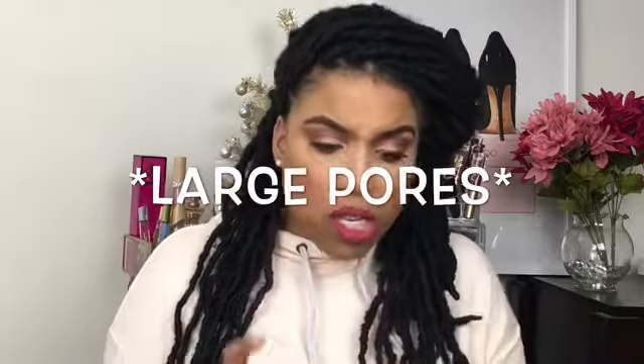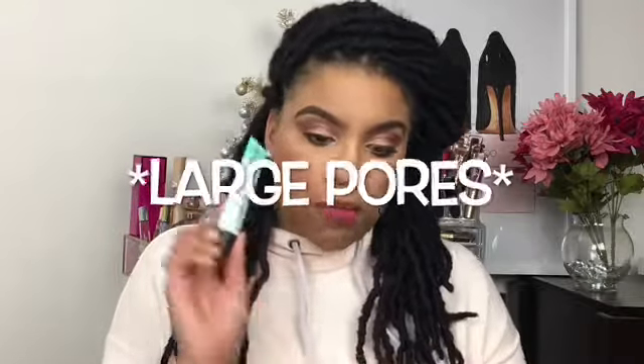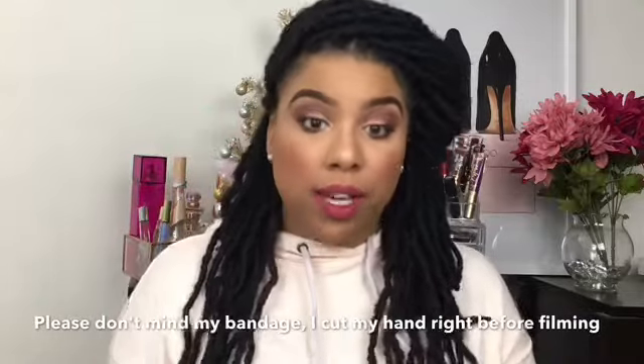I'm going to pull out of the bag what they sent me. The first thing I pull out is the Porefessional Primer. I have never tried this primer — I know it's been raved about and talked about, so I'm excited to try it. The Porefessional Primer is supposed to smooth the face to minimize the look of pores. I don't really have a lot of pores, but I'm excited to try this out and see how it minimizes the small pores that I do have.